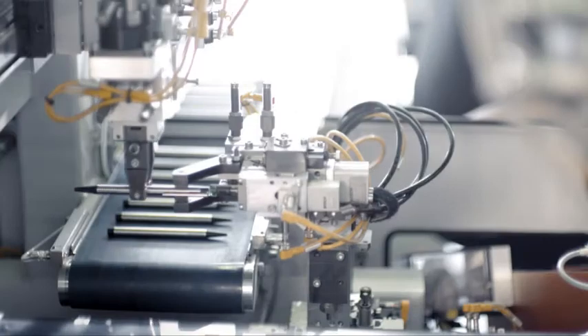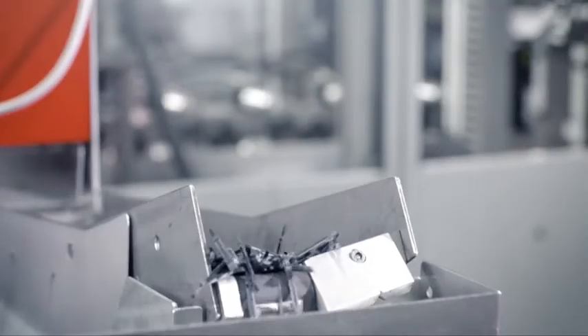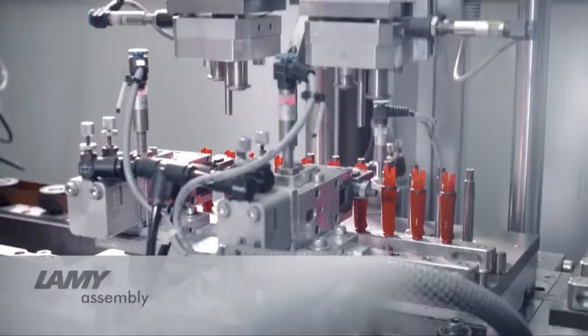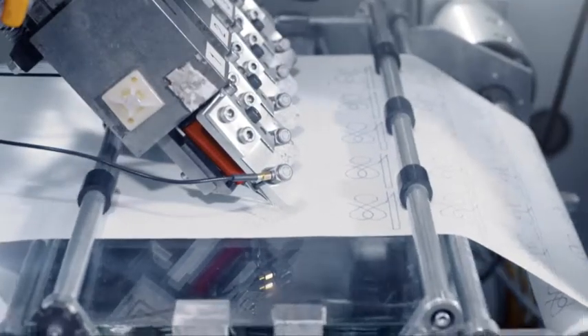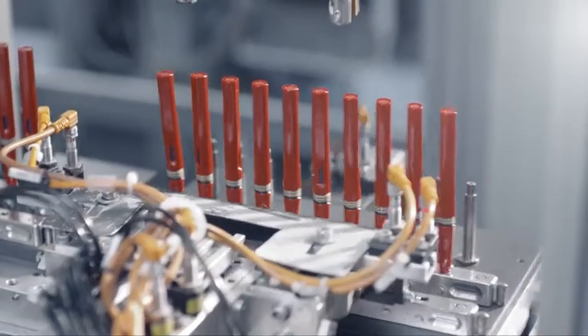All the writing instruments are finally assembled in Heidelberg as well. Lamy invests a great deal in the automation of large-scale production in order to be able to continue to produce locally. Final assembly includes 15 or more steps which are carried out mechanically. After that, every product is subjected to automatic quality control. Finally, one additional visual inspection is carried out by the human eye.